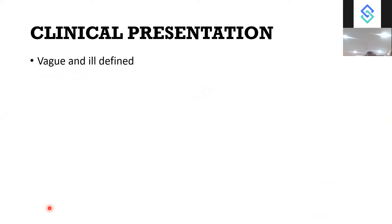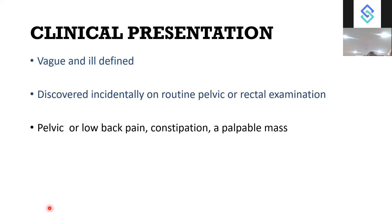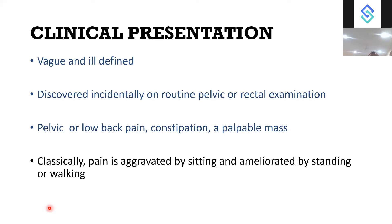Clinical presentation is usually vague and ill-defined. Patients are usually younger age group and may be discovered incidentally on routine pelvic or rectal examination or routine imaging. They may present with pelvic or low back pain, constipation, or a palpable mass. Classically, pain is aggravated by sitting and ameliorated by standing or walking — this is the classical presentation, mostly if it is a nerve-related tumour.